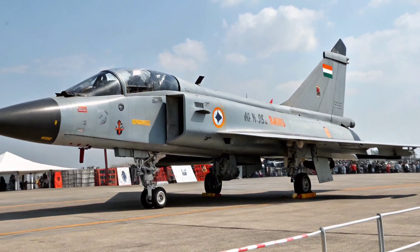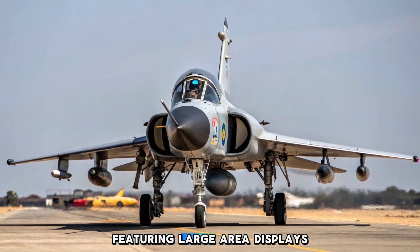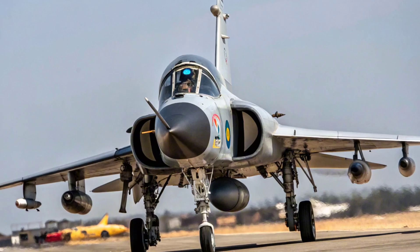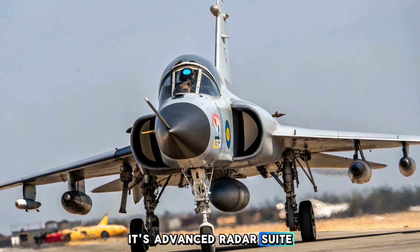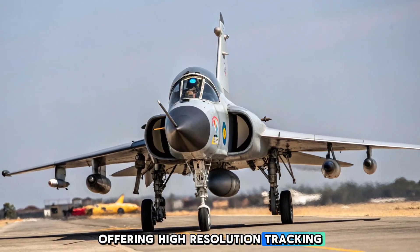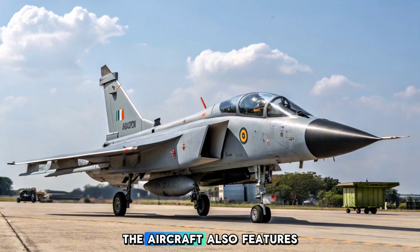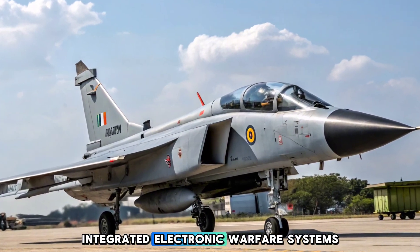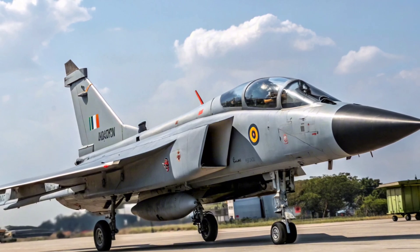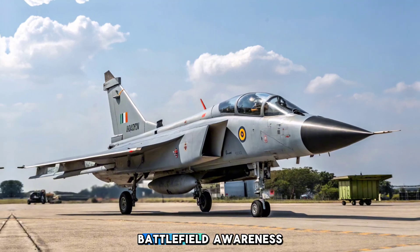The Tejas MK2 integrates a state-of-the-art glass cockpit featuring large area displays, smart multifunctional interfaces, and voice command systems. Its advanced radar suite includes the indigenous UTTAM AESA radar, offering high-resolution tracking and target acquisition for air-to-air and air-to-ground missions. The aircraft also features integrated electronic warfare systems, infrared search and track (IRST), and sensor fusion capabilities, placing it on par with global peers in battlefield awareness.